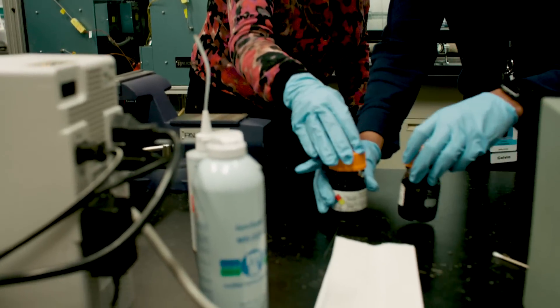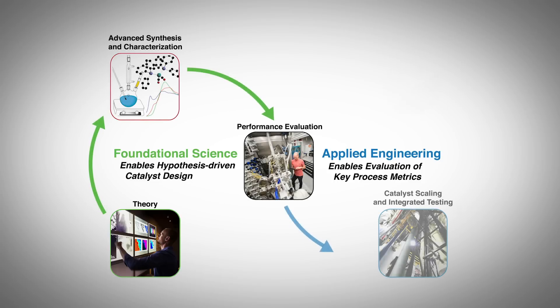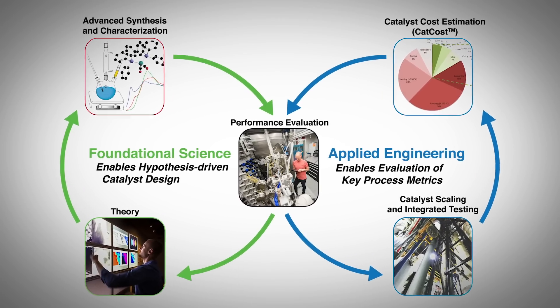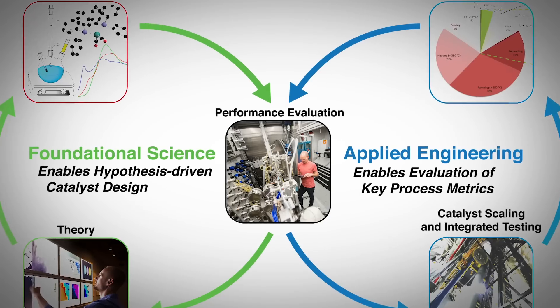The central piece of ChemCatBio is accelerating the catalyst and process development cycle. Important to that is bringing together both foundational science and applied engineering, and at that interface the primary component and starting point is performance evaluation.